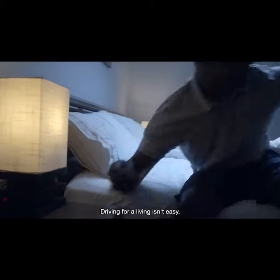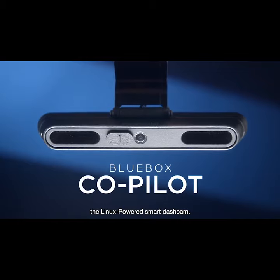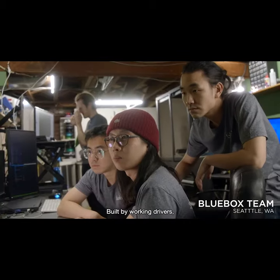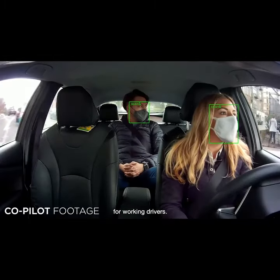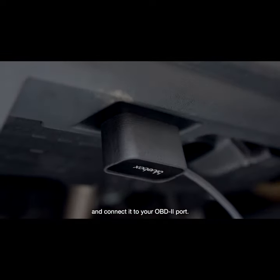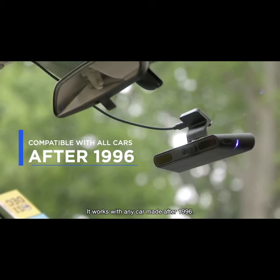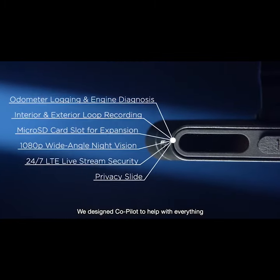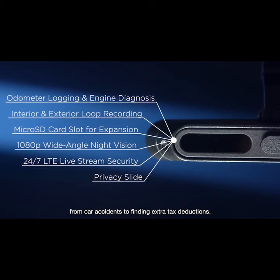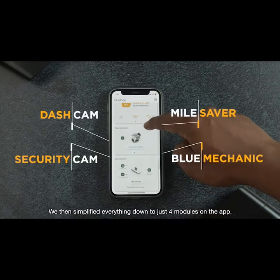Driving for a living isn't easy. That's why we created the Blue Box Co-Pilot, the Linux Power Smart Dash Cam built by working drivers for working drivers. Just mount Co-Pilot to your windshield and connect it to your OBD 2 port. It works with any car made after 1996. We designed Co-Pilot to help with everything from car accidents to finding extra tax deductions. We then simplified everything down to just four modules on the app.